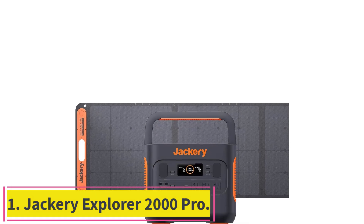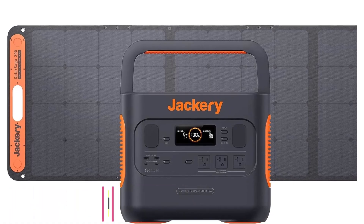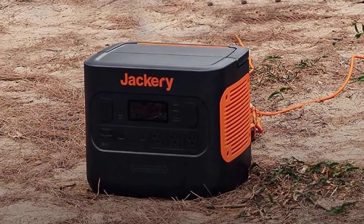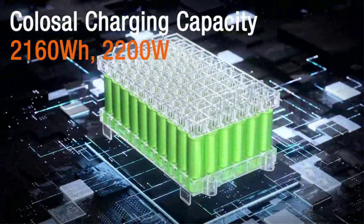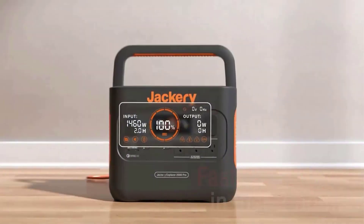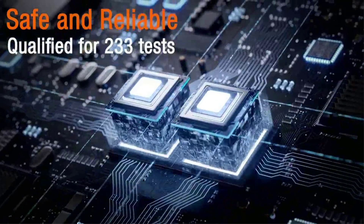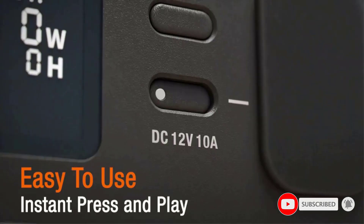Starting at number 1: the Jackery Explorer 2000 Pro. The biggest portable power station from Jackery, a leading solar generator manufacturer, the Explorer 2000 Pro offers a tremendous 2,160 watt-hours of power, making it capable of charging a full camping setup for a few days. When plugged into 6x200W solar panels, you can fully charge this portable power station in just 2 to 2.5 hours — less than half the time of the smaller model.